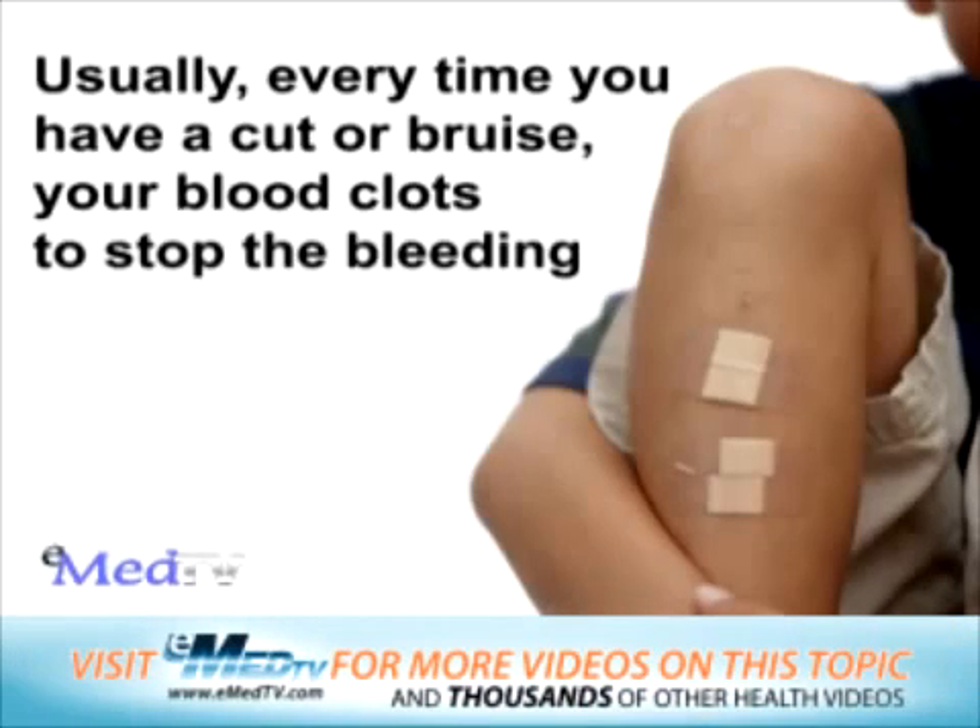Usually, every time you have a cut or bruise, your blood clots to stop the bleeding. Clotting is a complex process, and there are four main things that make it possible.